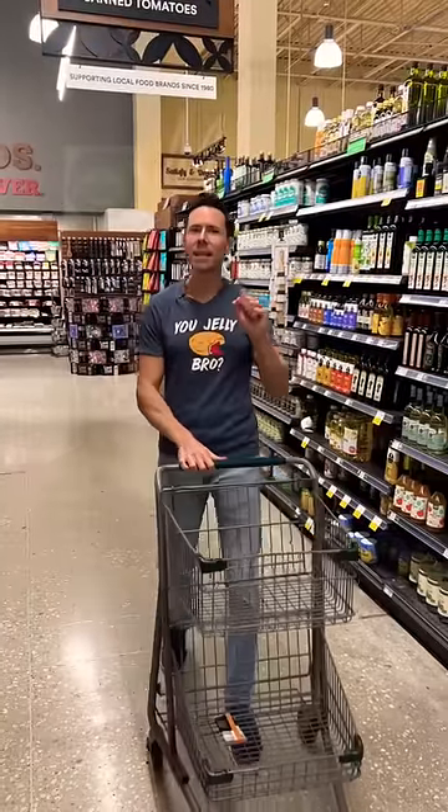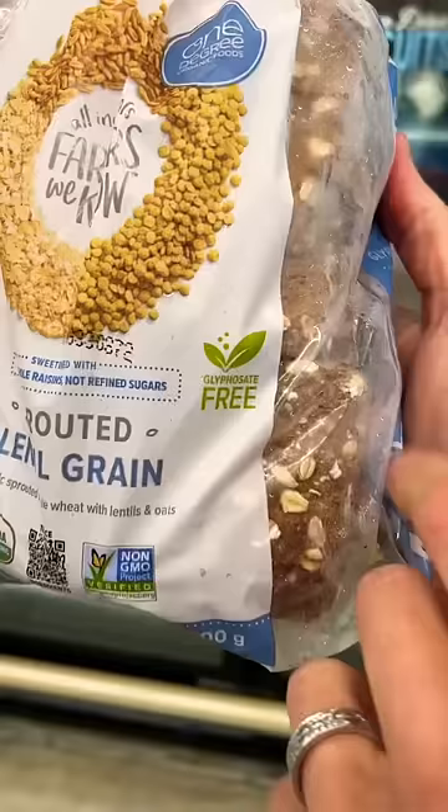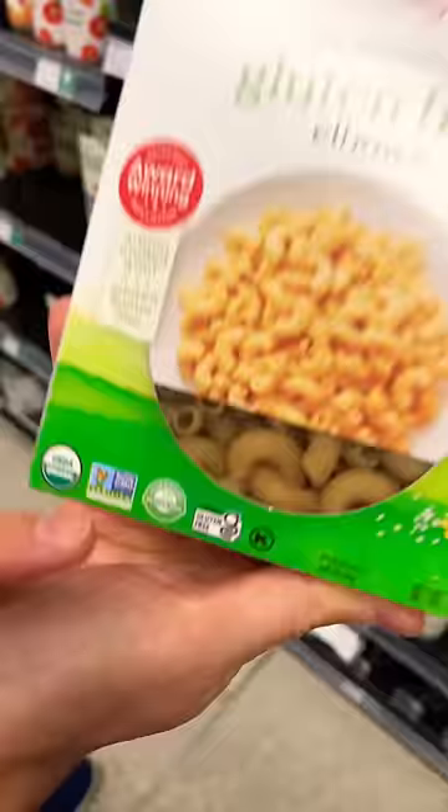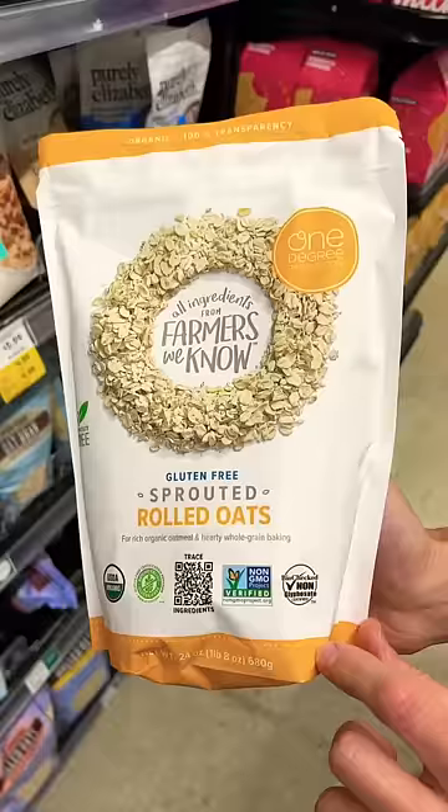You're starting to see the glyphosate-free stamp on a lot of foods, and that my friends is a good thing. Glyphosate-free bread, oat milk, pasta, oats — these are all products now carrying that label.